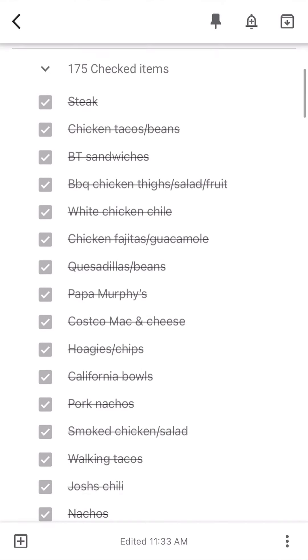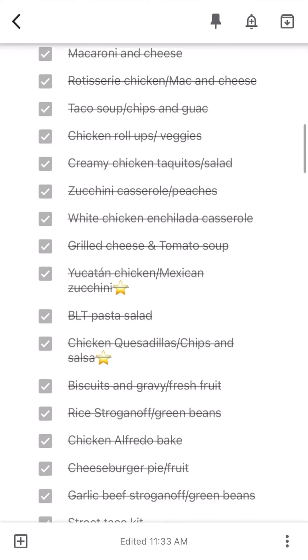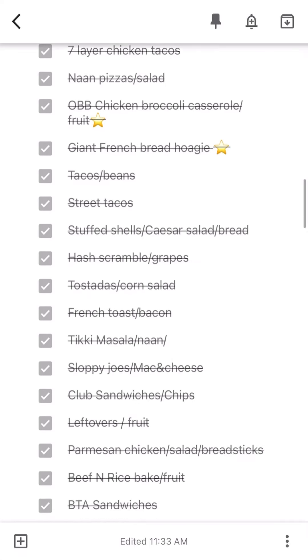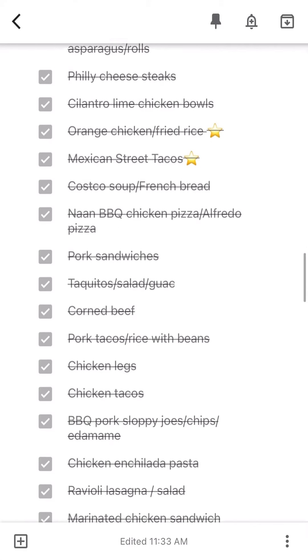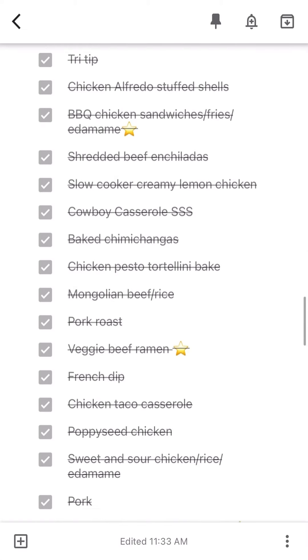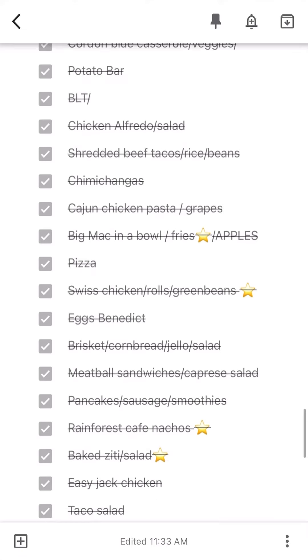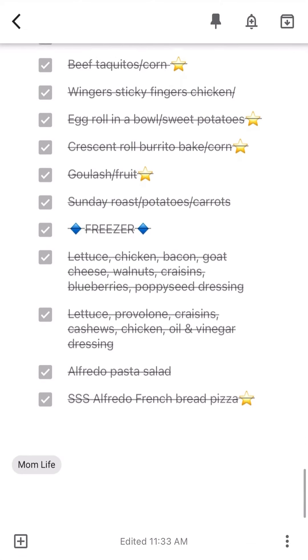You can see that they're all crossed out and I'll tell you why in just a minute. But this is everything that we have pretty much ever eaten for dinner. Our favorites are starred, so all the ones with stars are the ones we eat the most. I also have anything that we've had once or twice, or any ideas for meals that I want to keep on hand.